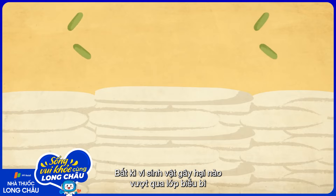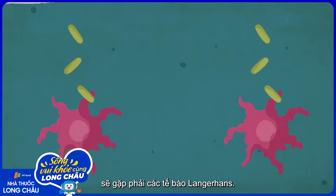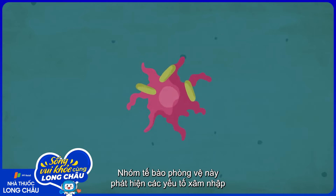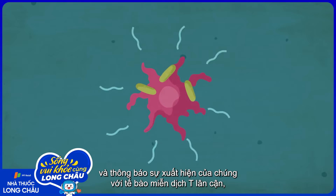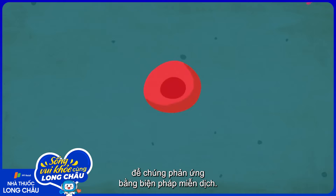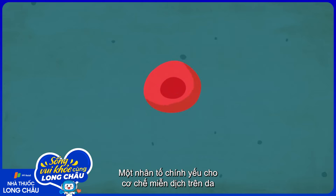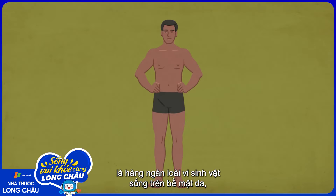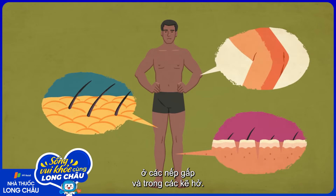Any harmful microbes that make it into the epidermis will encounter Langerhans cells. This group of protective skin cells detects invaders and communicates their presence to resident immune system T cells, which react by launching an immune response. A crucial feature of this immune defense is the several thousand species of microorganisms that inhabit the planes, folds, and crevices of your skin.